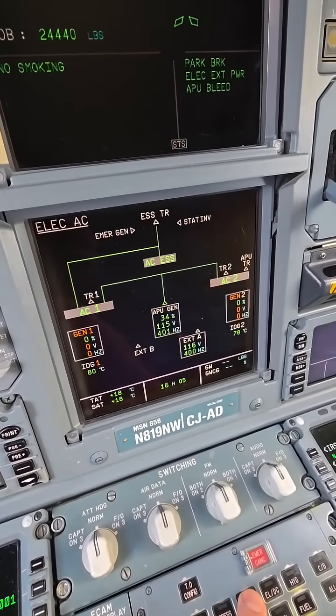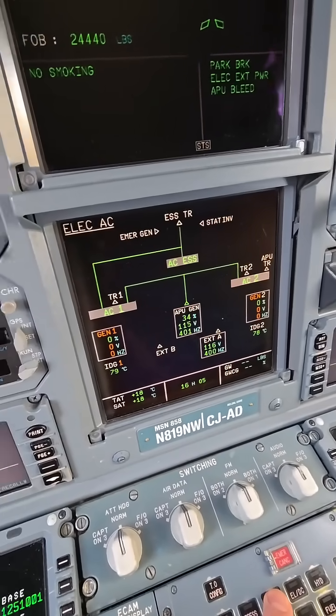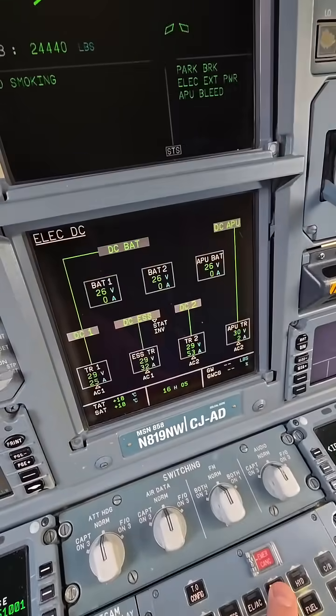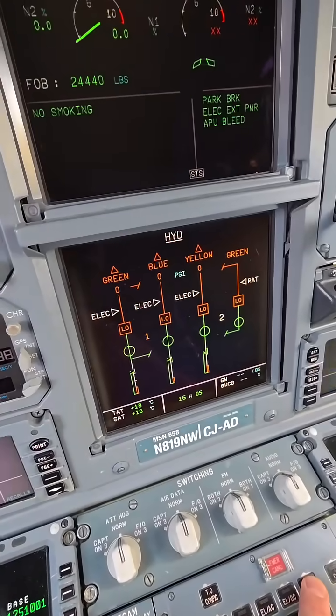A little pressurization, a little electrical right there. We can see what's going on with our different AC1 bus, AC2 bus, AC essential, AC DC, and a little hydraulic.